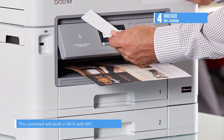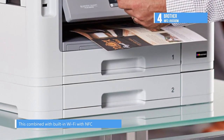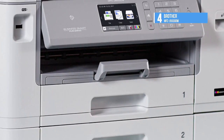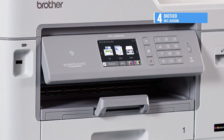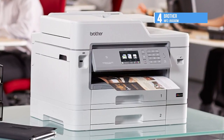Combined with built-in Wi-Fi with NFC, this allows for easy connecting with other devices. Its 8.5 x 11.7 inch flatbed can scan, copy, and fax your documents and offers an optical resolution of 2400 x 1200 dpi. A 3.7-inch touchscreen LCD is present for intuitive control.